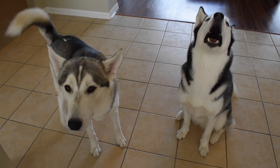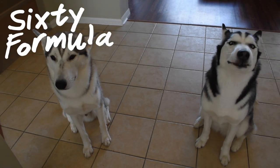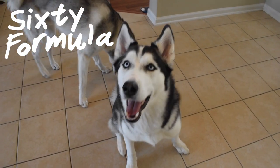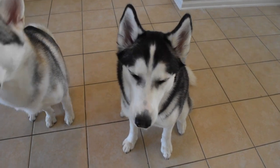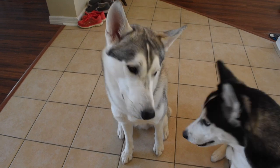Hey YouTube! How's it going today? Welcome to another episode of 60 Formula. I hope you are doing well. Did you just bring home a Siberian Husky puppy or any puppy in general and you're trying to figure out how to speed up that training process? Well, we got a couple of tricks and tips for you in case you're trying to figure out how to get your puppy trained.